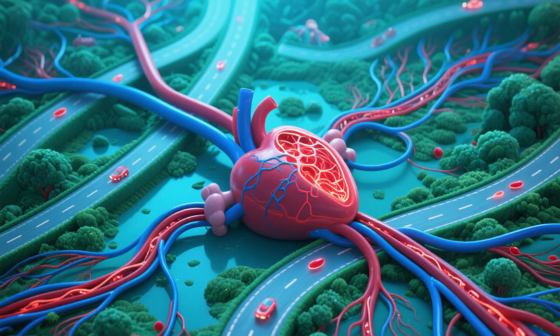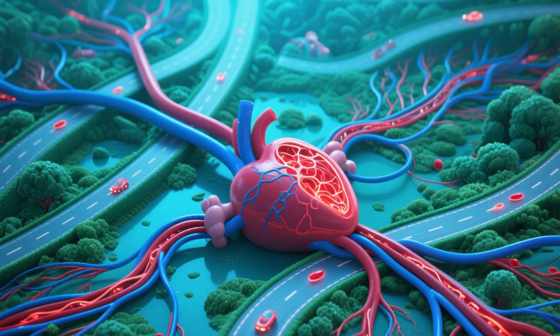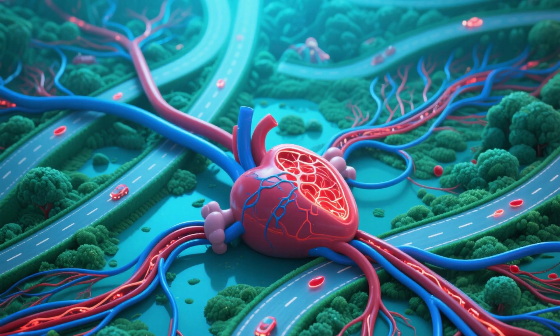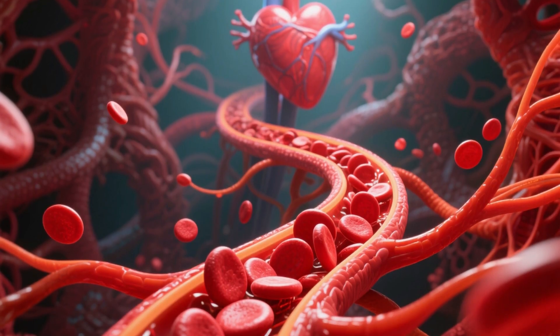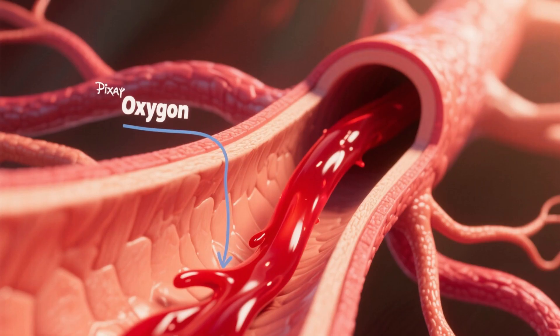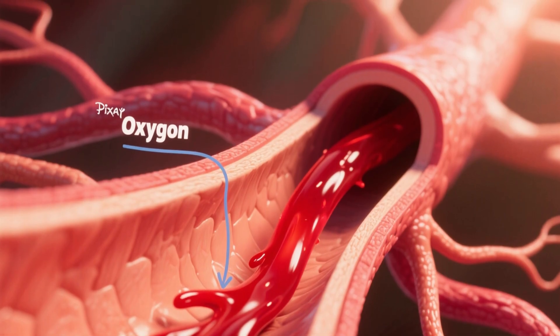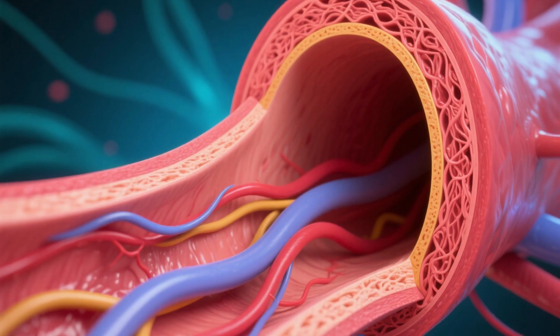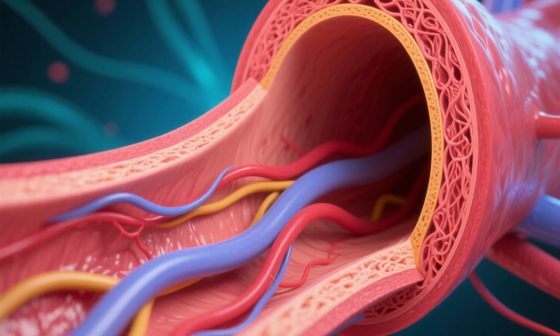If the heart is the pump, the blood vessels are the network of highways that transport the blood. There are three main types. Arteries: these vessels carry blood away from the heart to the rest of the body. They usually carry oxygen-rich blood, except for the pulmonary artery, and have thick elastic walls to withstand the high pressure from the heart's pumping action.